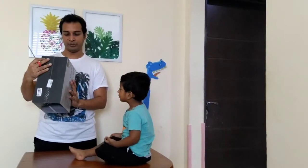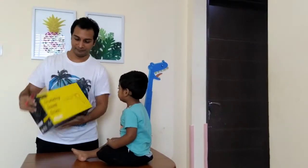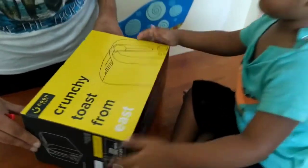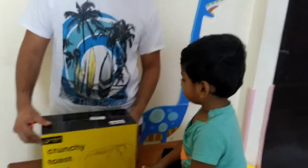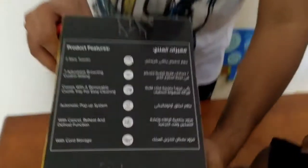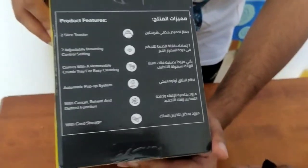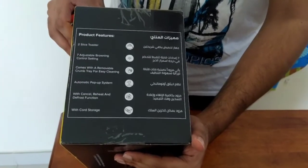I will show you the box. This is a Crunchy Toast — it comes in a yellow box and there is a barcode. It has some features: seven adjustable options, a removable cleaning tray, an automated pop-up system, a cancel and reheat system, and crumb storage.